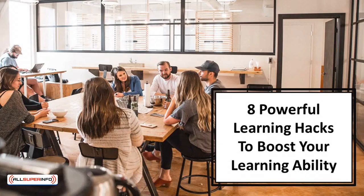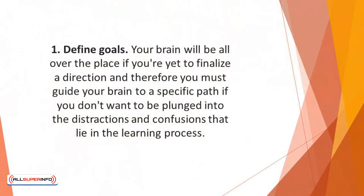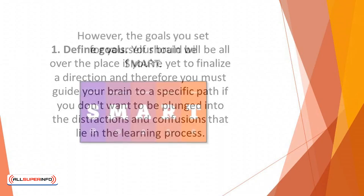In this video we'll discover eight powerful learning hacks to boost your learning ability. Number one: define goals. Your brain will be all over the place if you're yet to finalize a direction, and therefore you must guide your brain to a specific path if you don't want to be plunged into the distractions and confusions that lie in the learning process. You'll be able to save a lot more time when you're able to define your goals and figure out what you want to learn.